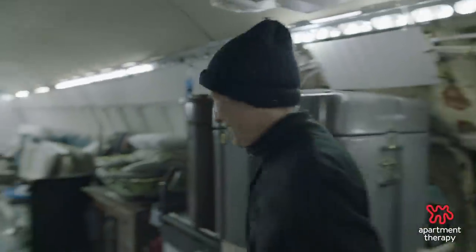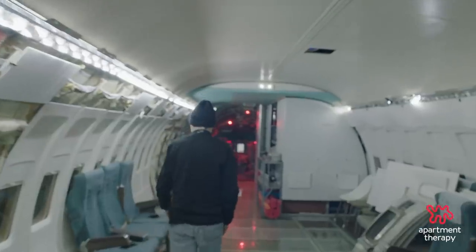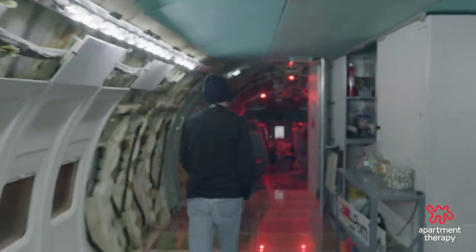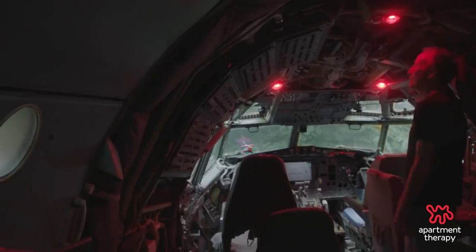Let's go tour the flight deck. The flight deck is a work in progress. It was fully skeletonized by the salvage company — when they were finished with their work, there was almost nothing left. I did have the circuit breaker panels; however, all of the instruments were gone. So all I had were empty racks with empty holes everywhere.